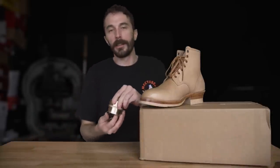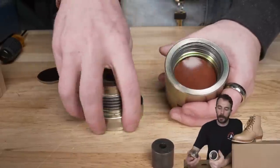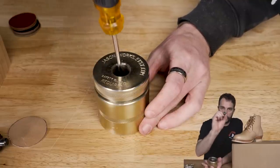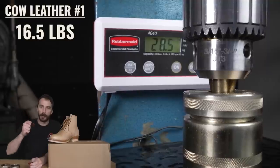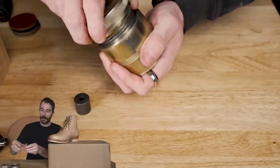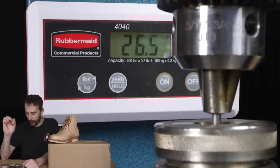Then we moved to the puncture test. We cut discs out of each leather, mounted them inside a coin ring-making jig from early days of Rose Anvil, which clamps down on the circles and lets us use an arbor press to perfectly pinpoint the center of the swatch and measure how many pounds it takes for a nail to pierce through. The cow leather pierced through at 16.5 pounds on the first test and 16 pounds on the second. The thinner, more supple kangaroo leather — which I thought for sure would fail — popped through at 31 pounds on the first test and 38 pounds on the second. Once again, more than double the strength of the cow leather.